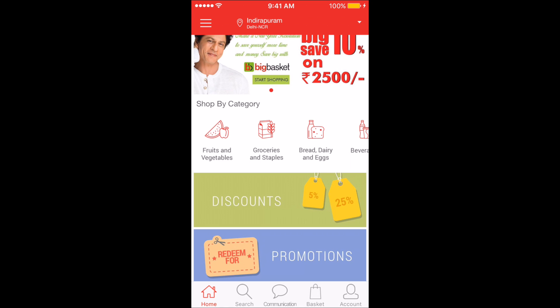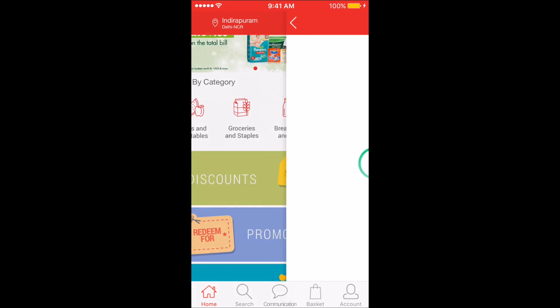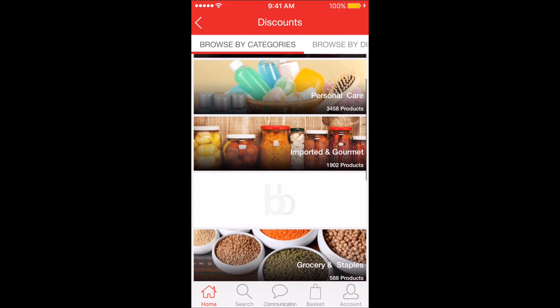The Smart Basket feature is the fastest way to shop for your favorite brands. The app also gives you an option to choose between standard delivery and express delivery with your preferred delivery date and time. And this app is also available on both Android and iOS platforms.